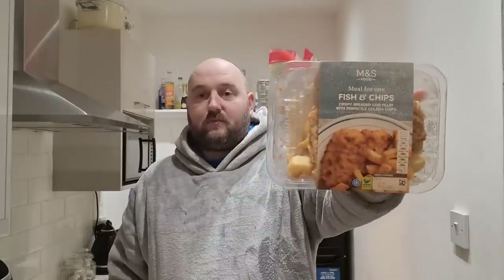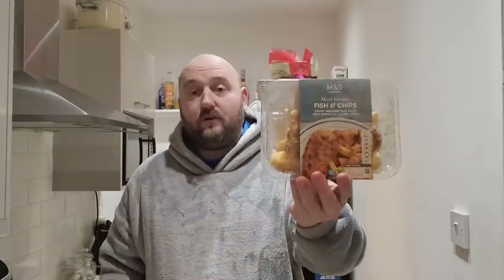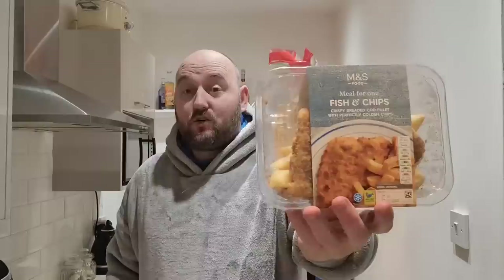What's happening people, I'm back in the kitchen again. Today I've been to Marks and Spencer's - M&S - and I'm going to have a fish and chips meal for one. Never had it from here before. This little portion here, fish and chips, was three pound fifty pence. You can see on the packaging it's cod, so decent fish.